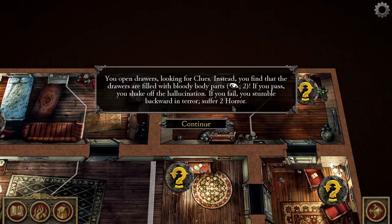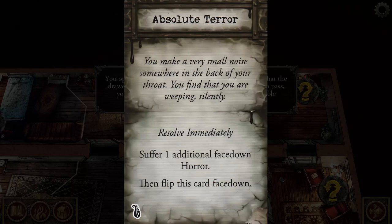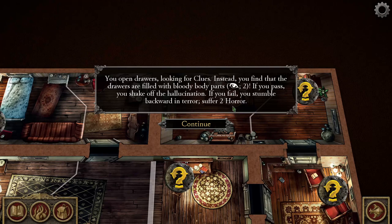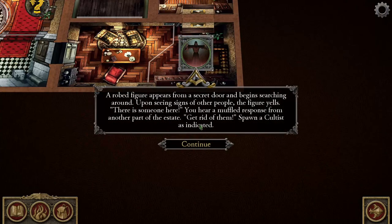The absolute terror horror card: you make a very small noise somewhere in the back of your throat and find that you are weeping silently. Resolve immediately — suffer one additional face-down horror, then flip this card face down. So Rita now has two horror cards. She's only got five sanity total, so if she loses three more she gains the insane condition.